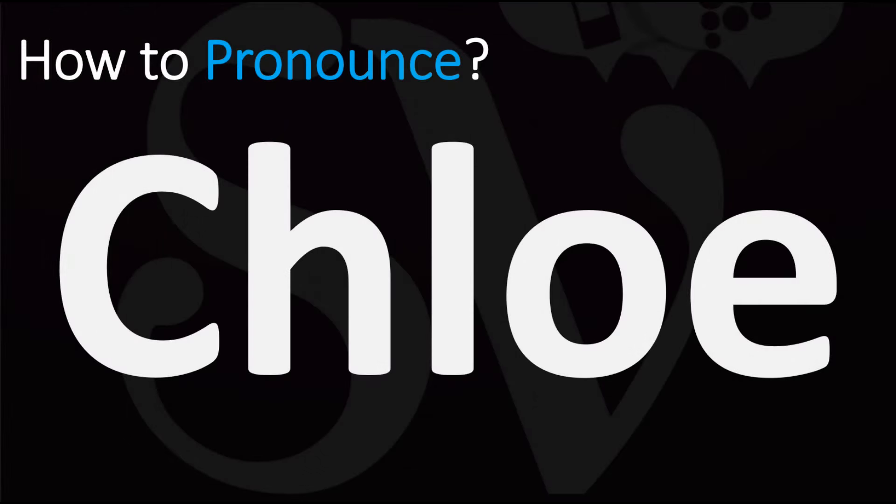We are looking at how to pronounce this name, as well as how to say more interesting and sometimes confusing names — and some of the most mispronounced ones in fact. So make sure to stay tuned for those. How do you say it?